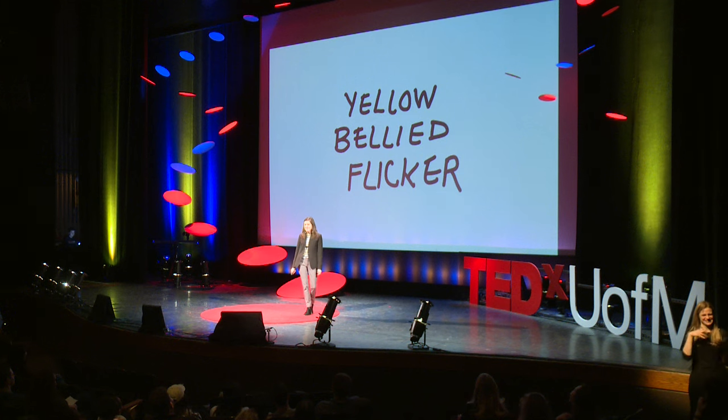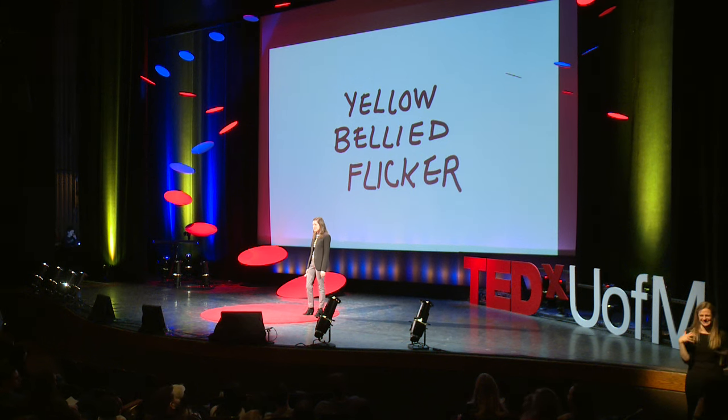My first lesson in bad kerning was not in art school, but in the seventh grade with Mr. Stewart. This guy loved bird watching, so he got up and wanted to share this with us. He got up on the board and wrote down the name of a bird called the yellow-bellied flicker. But he wrote it really quickly, and his letter spacing was just slightly off, and this completely changed the message. This is a true story.